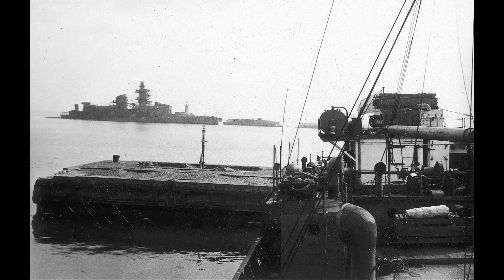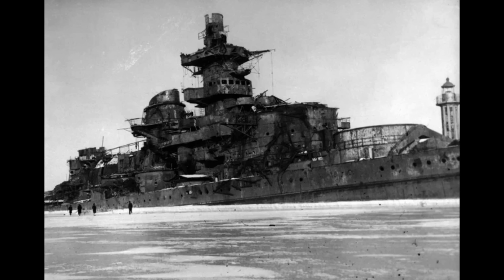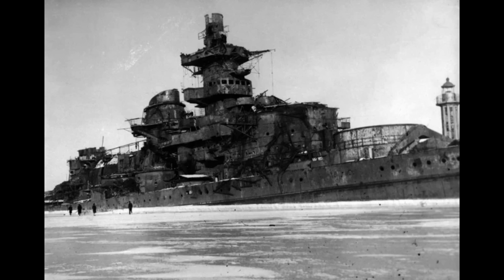Unfortunately for Gneisenau, the Battle of the Barents Sea and the subsequent arguments that resulted meant that all work on the ship was stopped, and so she remained in harbour in a half-finished state until she would eventually be sunk as a blockship at the end of the war, with the wreck being salvaged post-war over the course of several years.